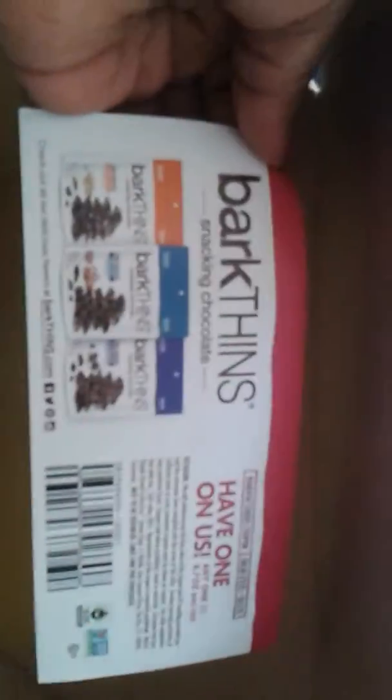In the box we also got Barxton Snacking Chocolates, and they had three different flavors: dark chocolate blueberry, pretzels with dark chocolate, and dark chocolate pumpkin seeds. I will be redeeming that for one free bag. And I also got $3 off coupons for the Dickinson's facial, which I will be handing out to three of my close friends so they can try it too.